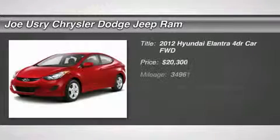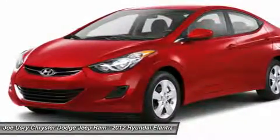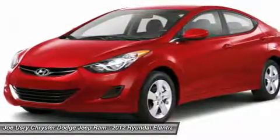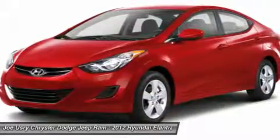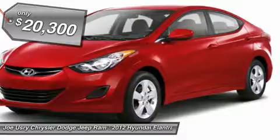The 2012 Hyundai Elantra. The Elantra boasts the most interior room in its class and gets an exceptional 35 miles per gallon. With its luxurious standard features, the Elantra is an easy choice and is priced below $25,000.